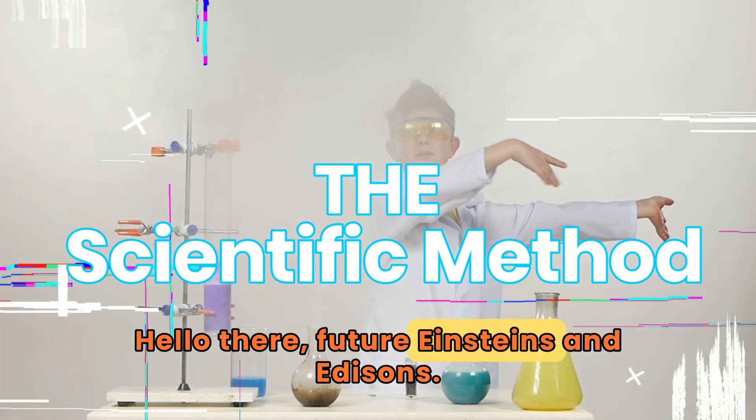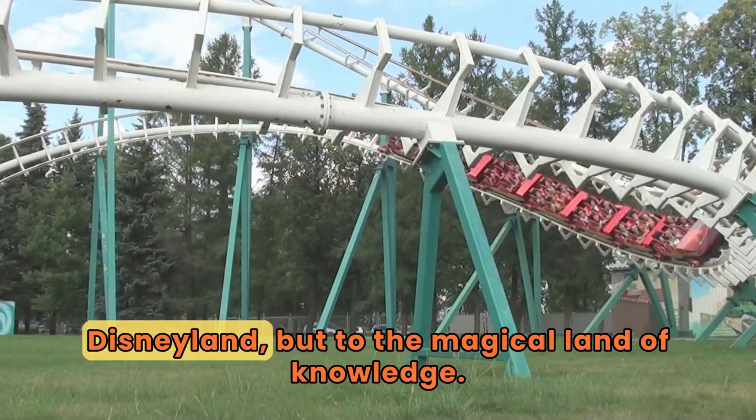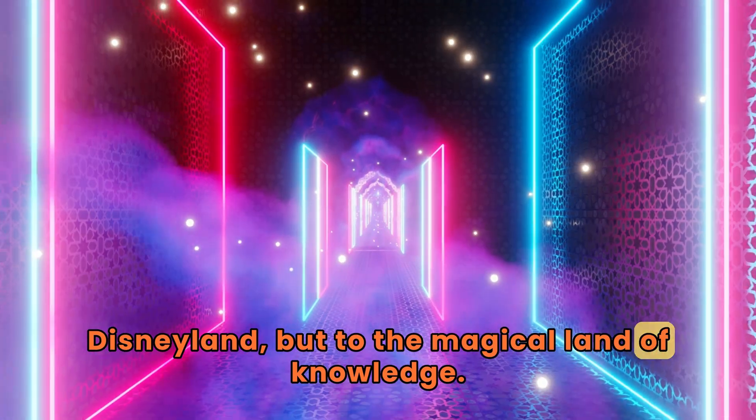Hello there, future Einsteins and Edisons! Today we're going on a journey, not to Disneyland, but to the magical land of knowledge.